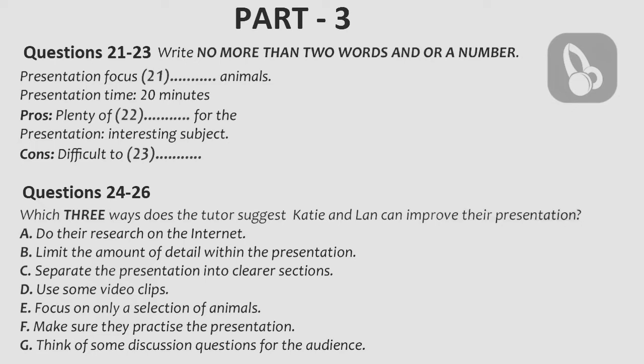And think of questions to ask your audience. People like to be involved. Yes, that's a great idea. Anyway, Professor, we've been practising our presentation, and we'd like to show you a small section. Is that OK? Well, we just have a couple of minutes left, but go ahead.